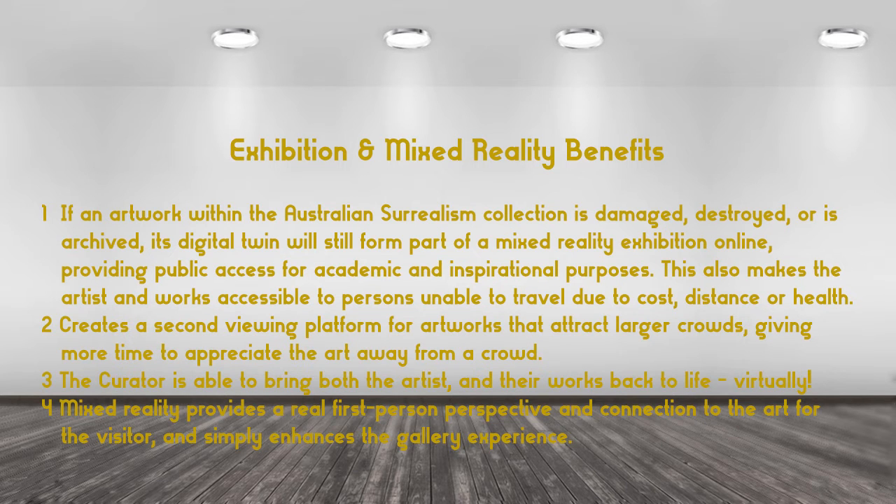Second, to create a second viewing platform for artworks that attract larger crowds, giving more time to appreciate the art away from a crowd. Third, the curator is able to bring both the artist and their works back to life virtually. Fourth, mixed reality provides a real first-person perspective and connection to the art for the visitor.